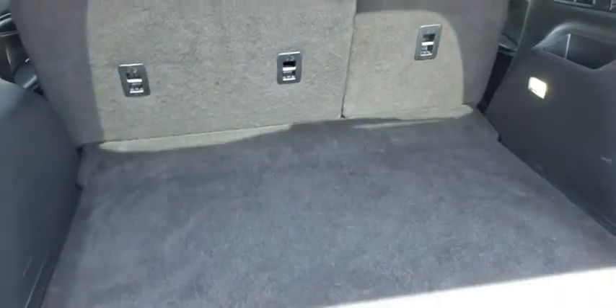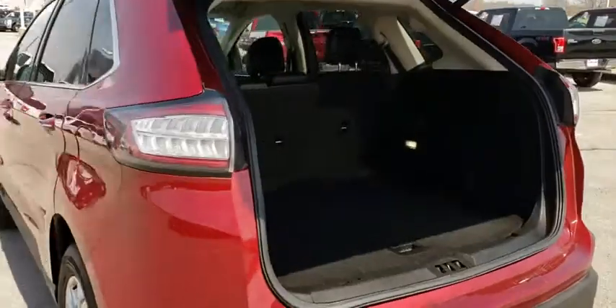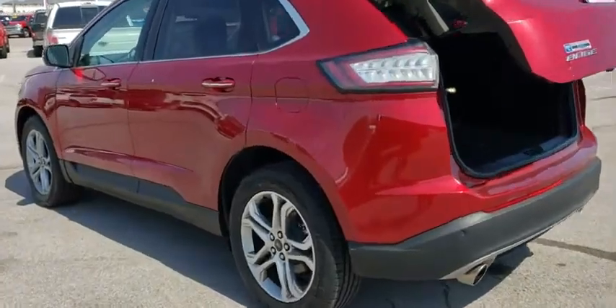Anti-lock braking system, stability control, traction control, keyless entry, power passenger seat, Bluetooth, leather-wrapped steering wheel.